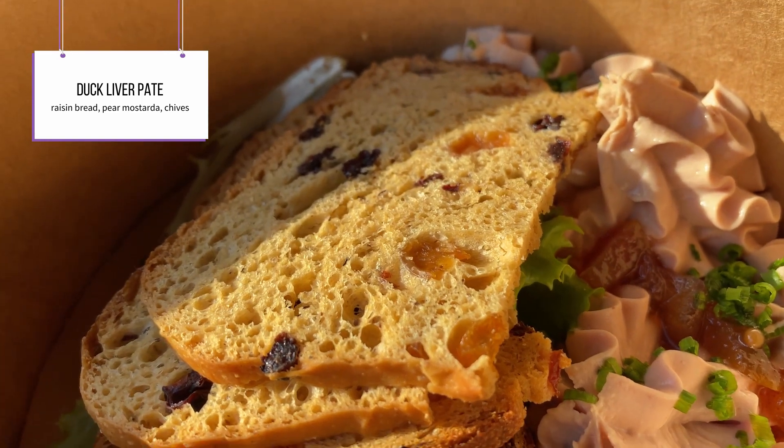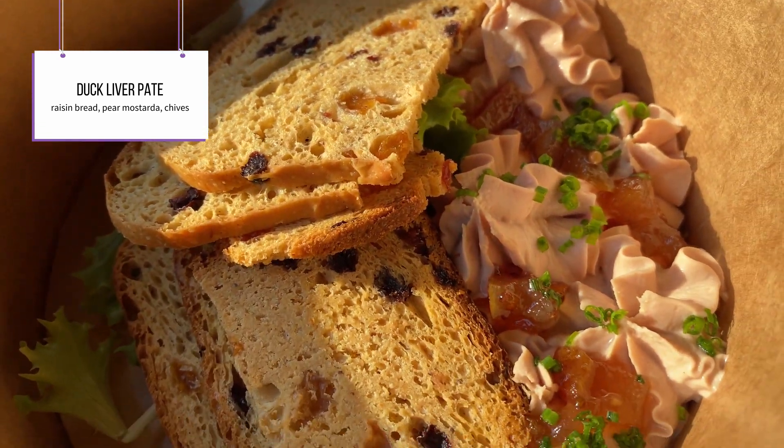We got the duck liver pâté. I've also had this before. Since it's takeout, they put it all separately together. But when you're in the restaurant — maybe I'll put up a photo — they sit the pâté on top of the bread with almost like a peach jam on top of it as well. I'm going to try and scoop up a bite with this — I think this is raisin bread.